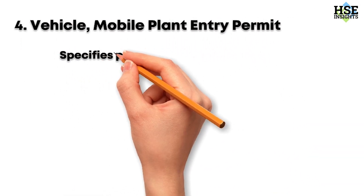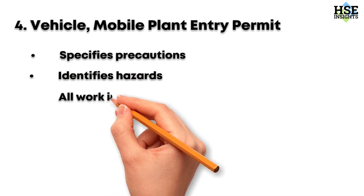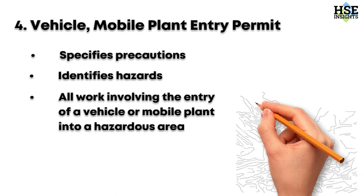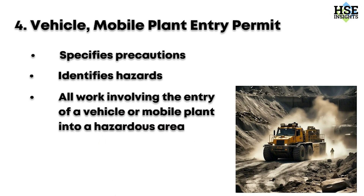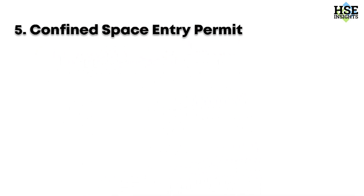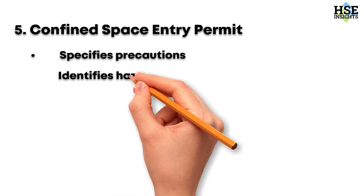Fourth, the vehicle and mobile plant entry permit. This document specifies precautions, identifies hazards, and controls all work involving the entry of a vehicle or mobile plant into a hazardous area. This is crucial for preventing accidents and ensuring that all vehicles and equipment are used safely in potentially dangerous environments.